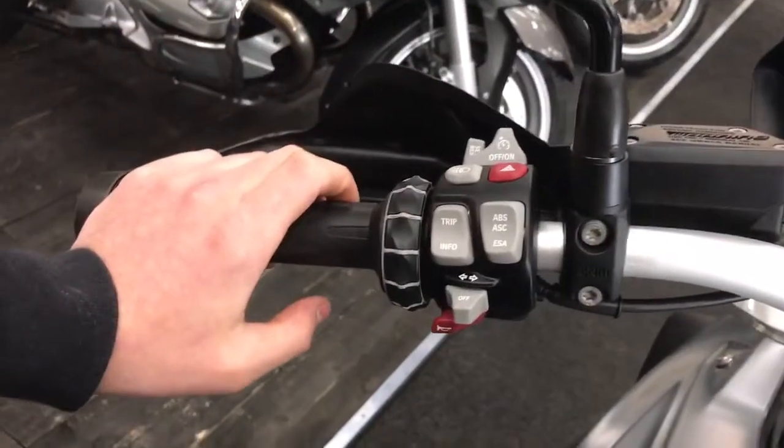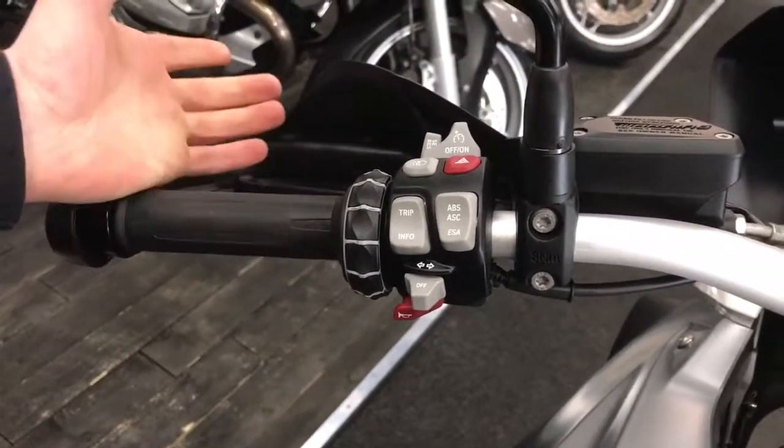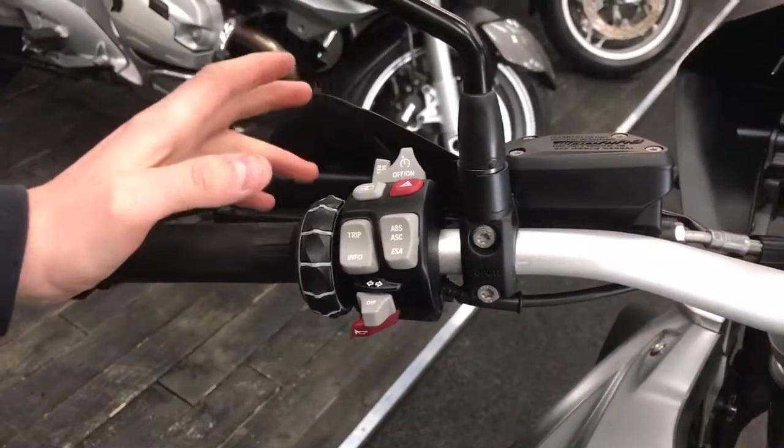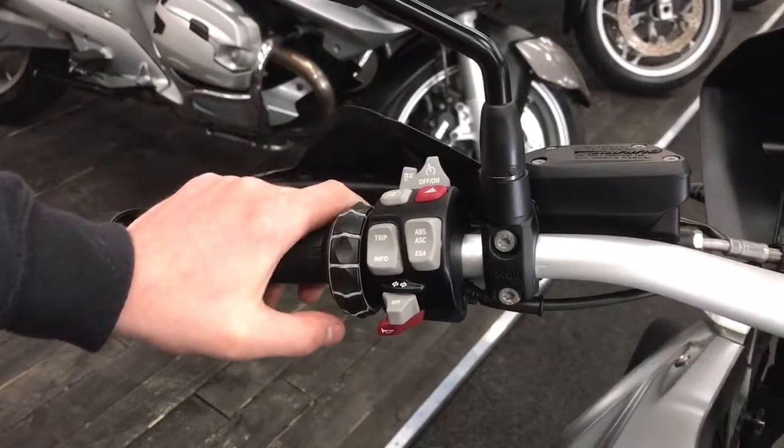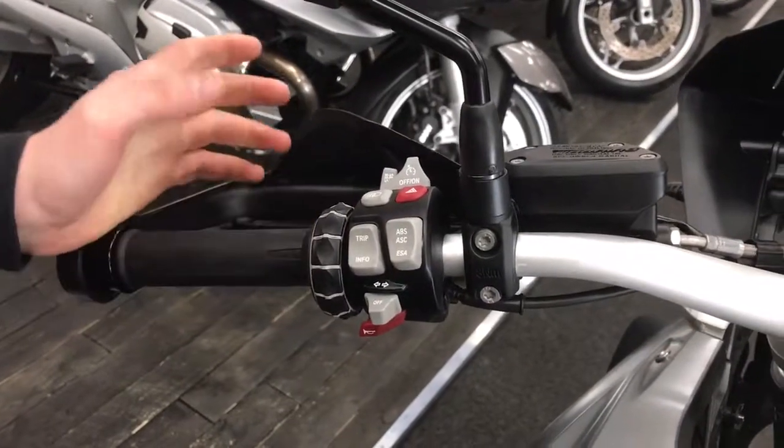Some of the things these bikes have got: ABS, electric suspension, cruise control, LED lights, sat-nav preparation, different riding modes, heated grips — the list goes on, they've got everything. They've also got traction control as well.